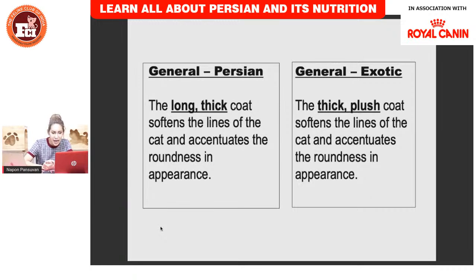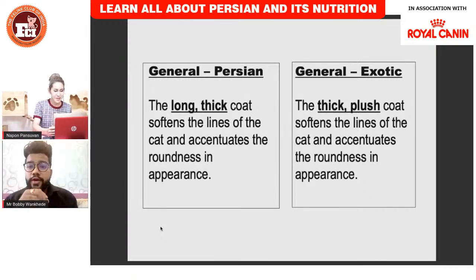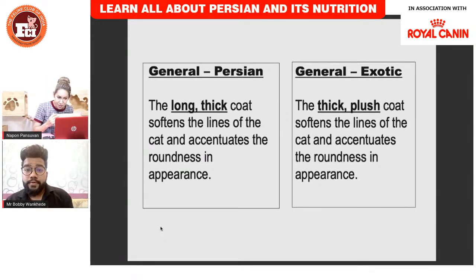Can I show the cat now? I want the people to see what long and thick coat looks like, because when we just talk, some people don't know what it really means.